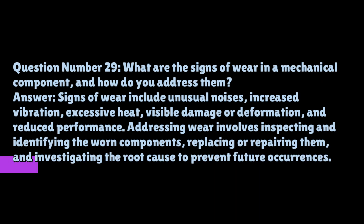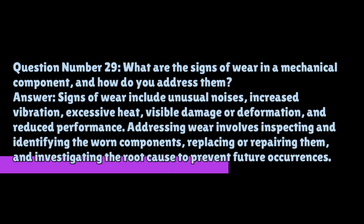Question number twenty-nine: what are the signs of wear in a mechanical component and how do you address them? Signs of wear include unusual noises, increased vibration, excessive heat, visible damage or deformation, and reduced performance. Addressing wear involves inspecting and identifying the worn components, replacing or repairing them, and investigating the root cause to prevent future occurrences.